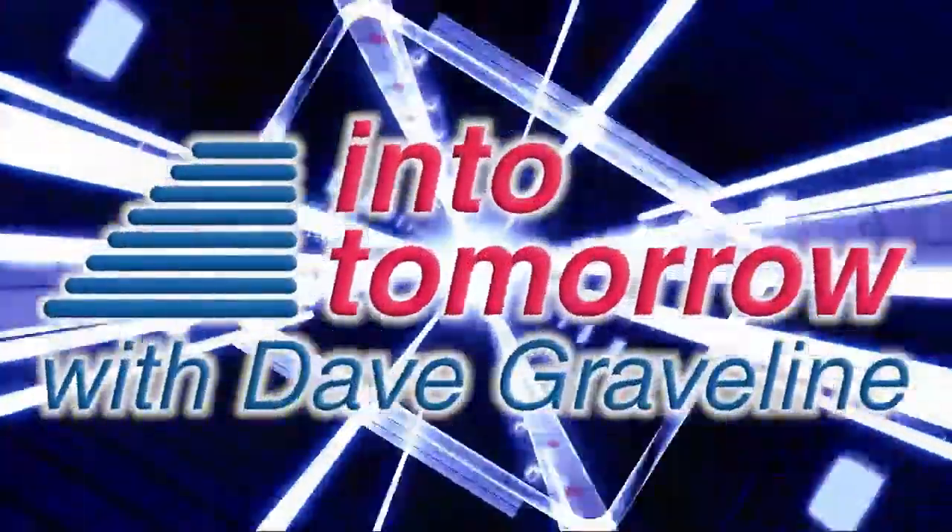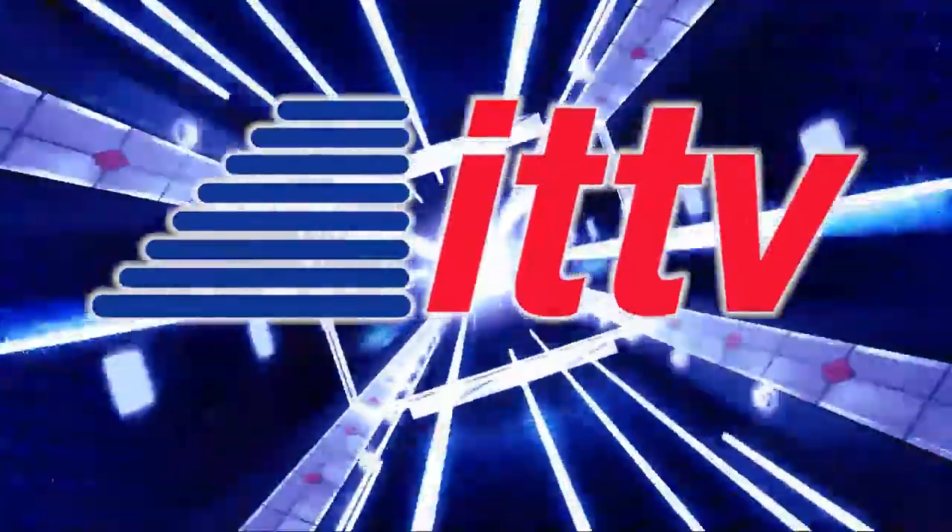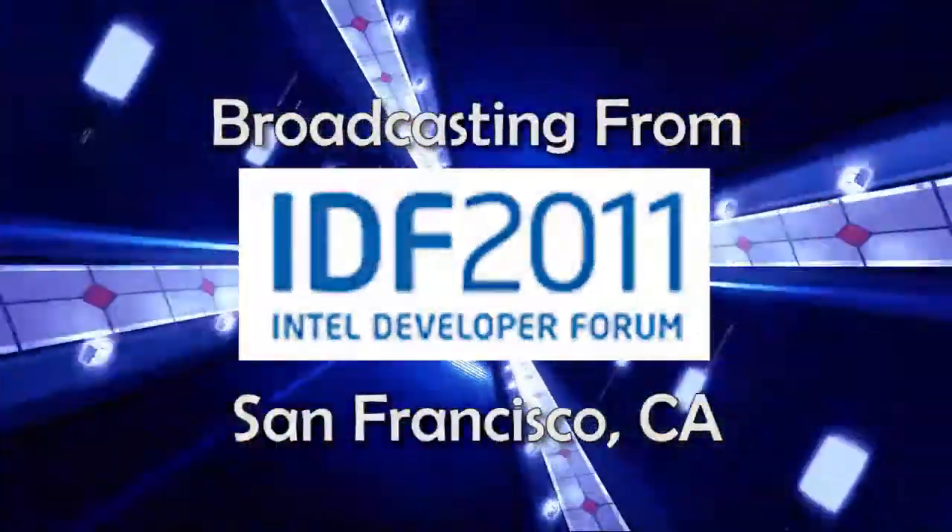From IntoTomorrow, this is an ITTV special report. Intel is investing a whole lot of effort into developing technology to support a line of Ultrabook laptops. We're hearing all kinds of cool names for this particular group of PCs, and the portability for travel and so forth is awesome, getting a lot of buzz here at the Intel Developer Forum.